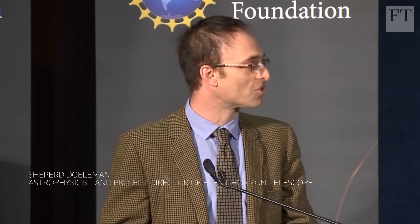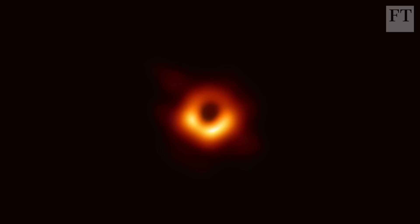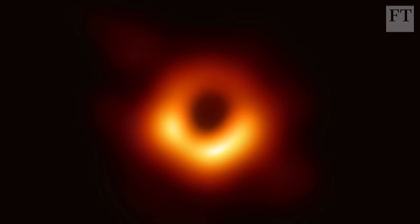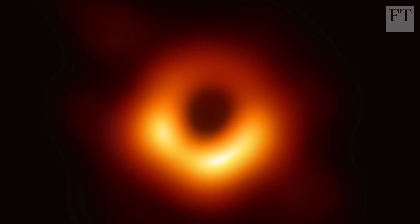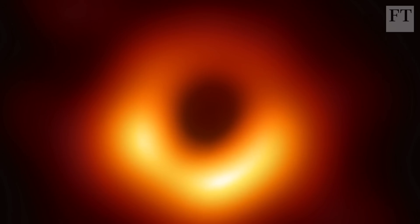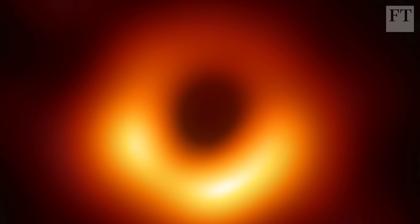We have seen what we thought was unseeable. We have seen and taken a picture of a black hole. You can't see inside a black hole because no light or electromagnetic radiation can escape its overwhelming gravitational pull. Instead, the international team has imaged the outer edge, the so-called event horizon, of black hole M87.